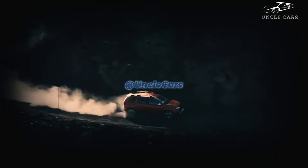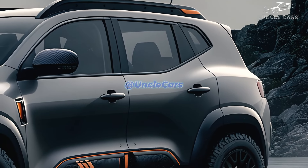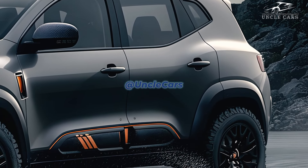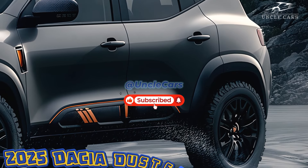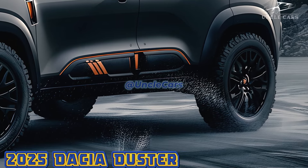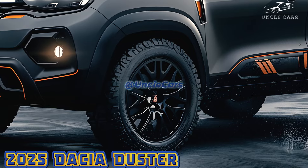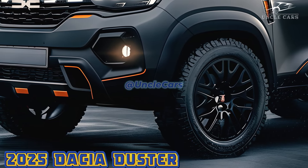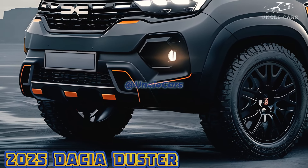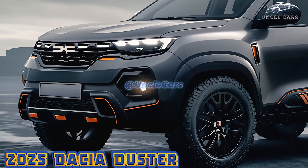Here we have a first look at the 2025 Dacia Duster, a budget SUV of the future. In 2025, the compact SUV market will be dominated by the Dacia Duster thanks to its affordable price tag and off-road prowess. Due to its affordable pricing and practical characteristics, Dacia's Duster has attracted a devoted following since its debut. With updated specs and a new design, the 2025 model will continue to live up to this stellar reputation.